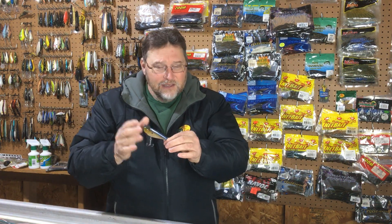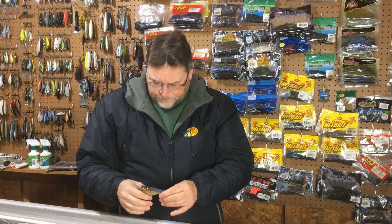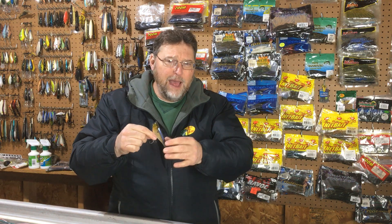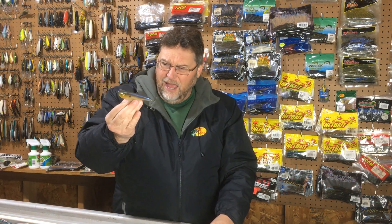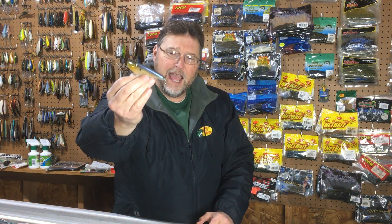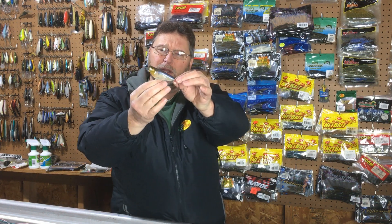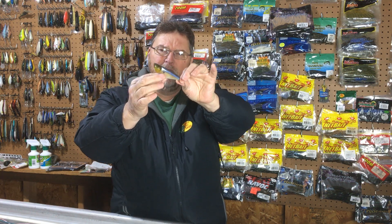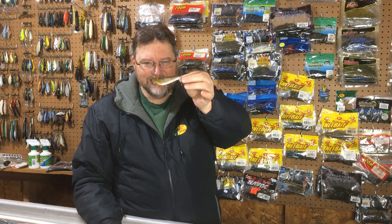I catch everything on it — striper, hybrid striper, largemouth bass, smallmouth bass go crazy for it. I've caught other species as well: channel catfish, believe it or not, when they're on that alewife bite; crappie, rock bass — you name it, they're all eating this thing. If I had one wish, I like this size because it matches a lot of the bait fish in the waters I fish, but there are some lakes that have a little bigger bait fish. I sure wish they made one that was an inch longer, same shape, everything else exactly the same. That would be a killer bait — a bigger profile for some of those bigger fish, especially those big stripers. But I'm happy to have this. It's a great lure.